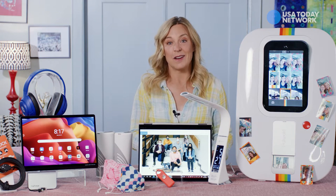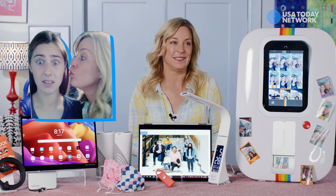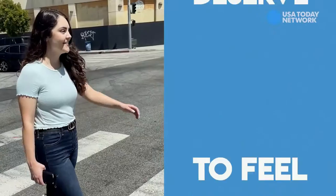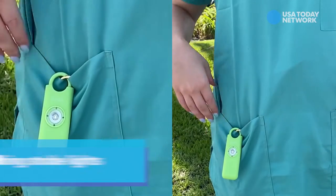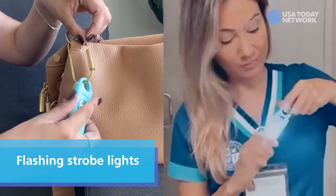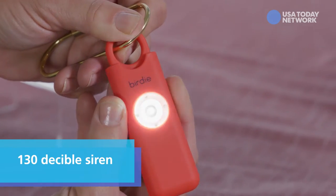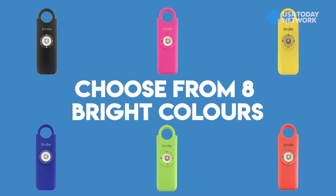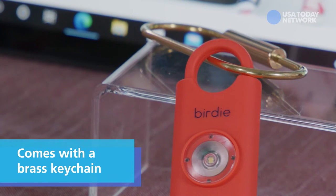Not a moment goes by that I don't worry about my little girl and her safety — because I'm a mom and that's what we do. So that's where this little Birdie comes in. It's a modern personal safety alarm that flashes strobe lights and sounds a 130 decibel siren right when she pulls the pin. It comes in all kinds of different colors and with a brass keychain to travel anywhere she goes.